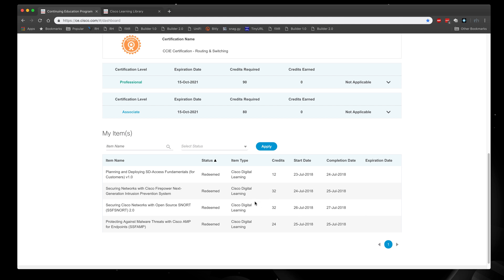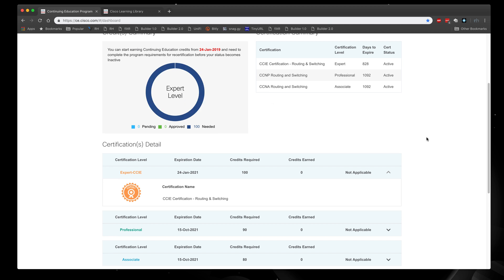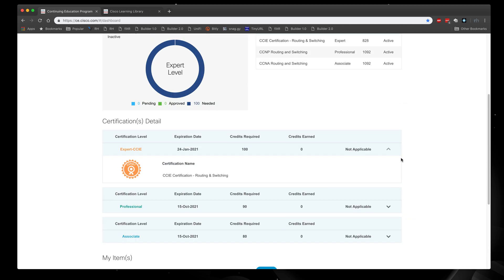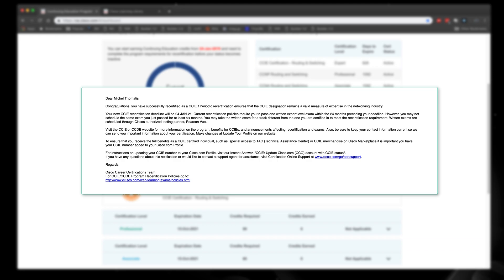Once I had earned all 100 credits, I waited about another month because I was busy with other things. Then I went ahead and submitted the application, selected all of these courses as part of my 100 credits, and paid the application fee to recertify, which is $300.